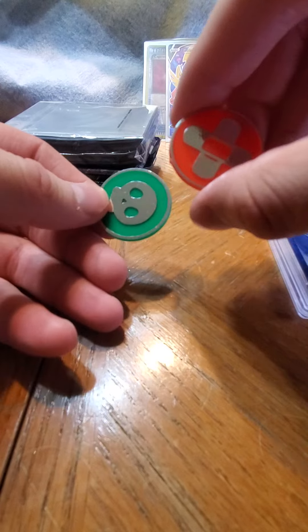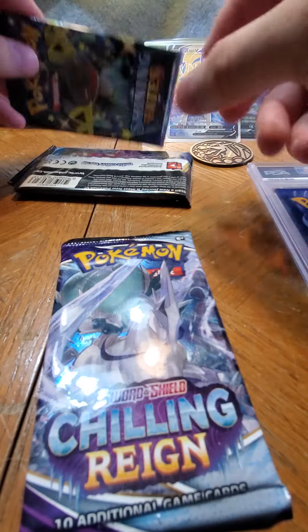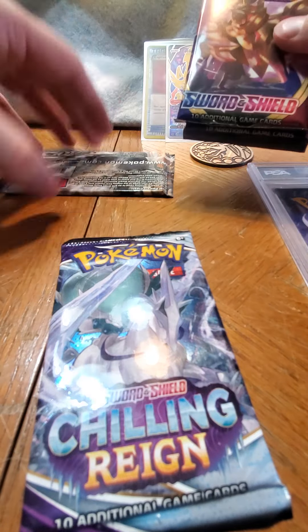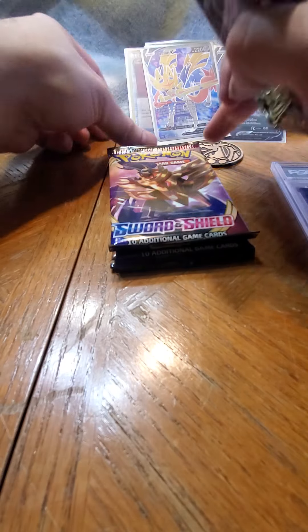Awesome - that's actually kind of cool, little markers and coins. And hey - isn't that the Heart of Fates sleeves? Chilling Reign, Shining Fates, Sword and Shield Base, and Siege. Oh my gosh - that's a win! I am yeah - I'm excited. That to me is a win, that box is a win.